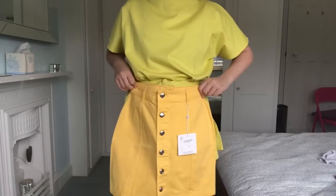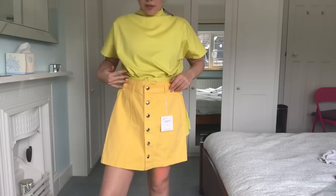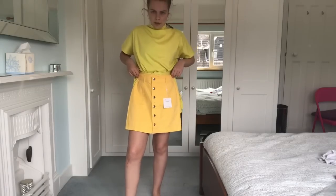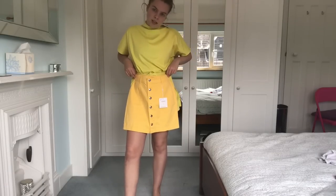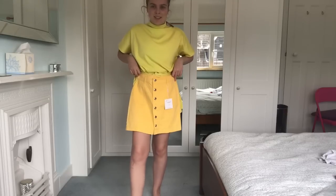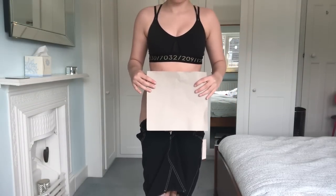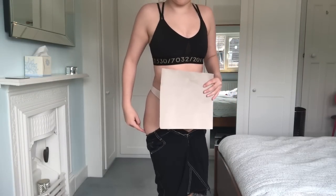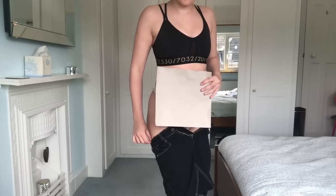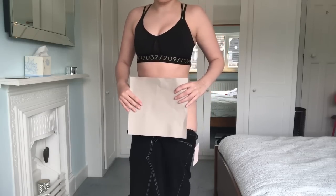I'm not even going to try on the yellow skirt - that's basically how it's going to look. You can see the difference in the yellows now side by side. It actually looks quite long on. I'm not a fan at all. These also are not going up my thighs - the skirt is so tiny and tight, definitely not true to size.